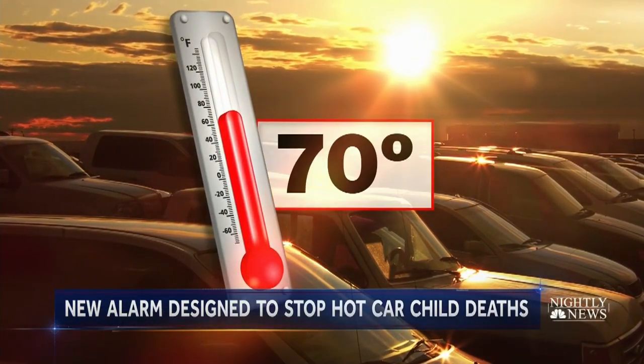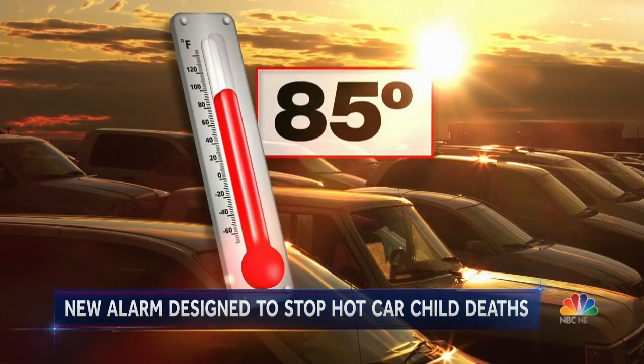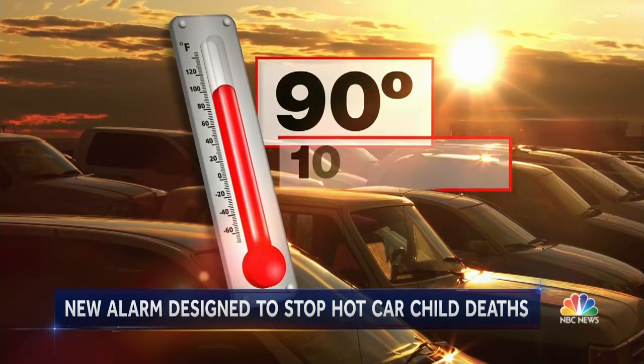Even when it's just 70 degrees outside, it can reach nearly 90 inside the car in just 10 minutes.